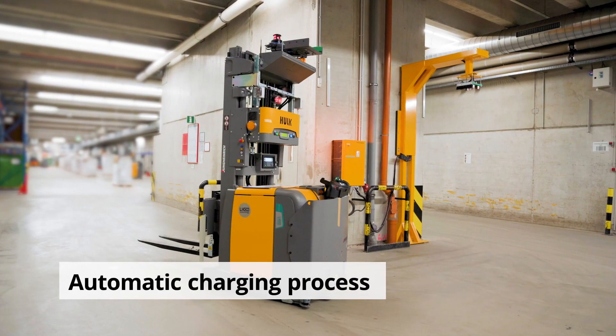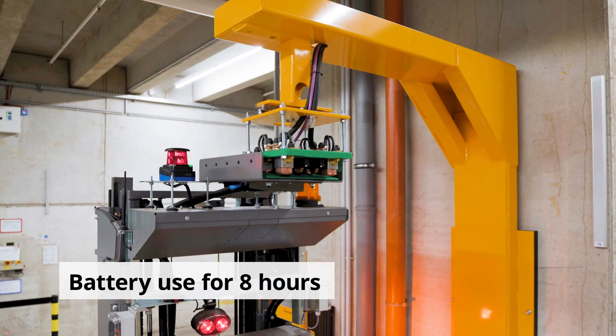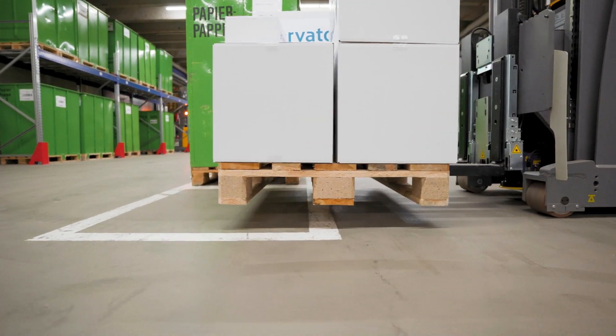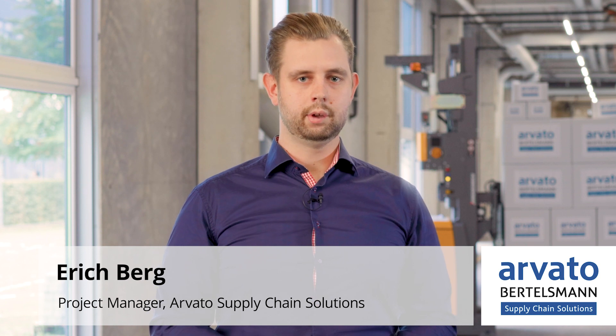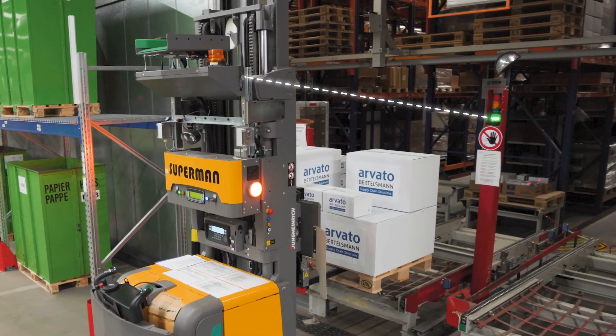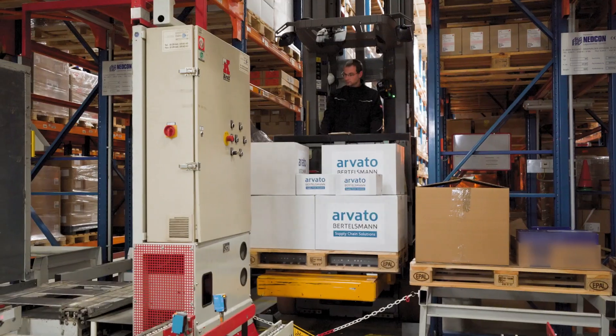As well as being innovative, we also increase the level of quality in our warehouse. Damages to pallets are minimized because the system works with millimeter precision. Thanks to the interfaces between the AGV, our warehouse management system, and the automatic conveyors, each pallet movement has an integrated status update. This allows us to track the current position of each pallet in real time.